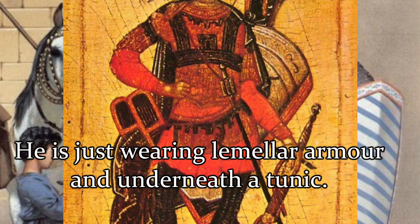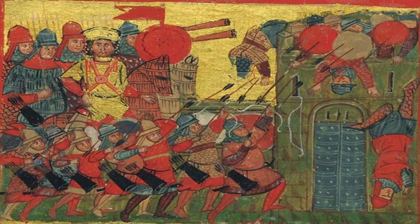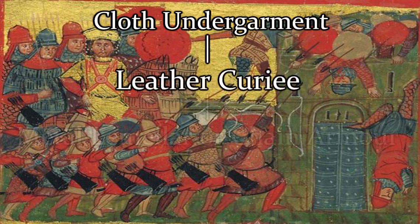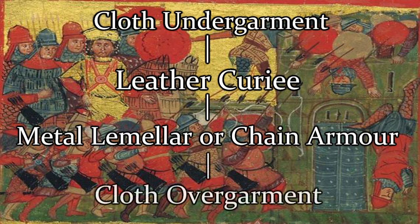Under the hauberk was the leather cuirie. If it was used, it was likely placed between the hauberk and the gambeson, though this armament is not attested in Byzantine sources. The gambeson was a padded cloth garment worn under the hauberk to provide additional protection and padding, and to separate the skin from the mail or lamella. Thus, a late Byzantine soldier's standard body armour would be: a cloth gambeson, then on top of that might be a leather cuirie, then on top of that was the iron hauberk or lamella armour, and placed on top of that was the padded pourpoint. The pourpoint would also help prevent the wearer burning themselves on their own armour as it heated up in the hot sun.